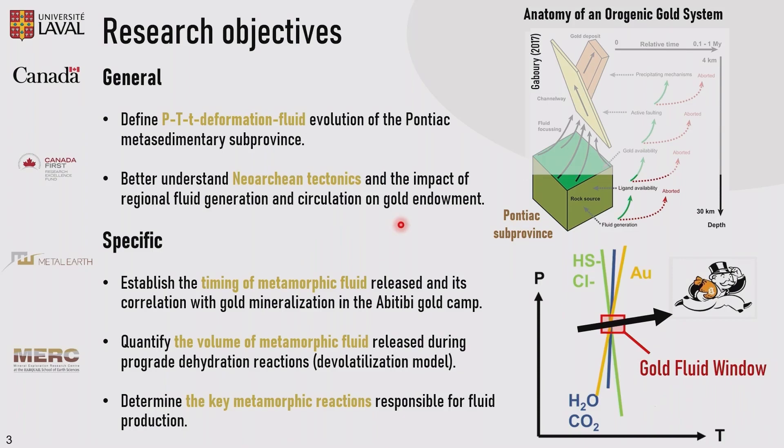We define five main research objectives. First, we're going to try to define the PTT deformation and fluid evolution of the Pontiac. We're going to try to better understand the Neoarchean tectonics and the impact of regional fluid generation and circulation on the gold endowment. We also have specific objectives: establishing the time of metamorphic fluid release and its correlation with the gold mineralization seen in the Abitibi, quantifying the volume of metamorphic fluid released during prograde dehydration reactions during the devolatilization process, and determining the key metamorphic reactions responsible for fluid production.